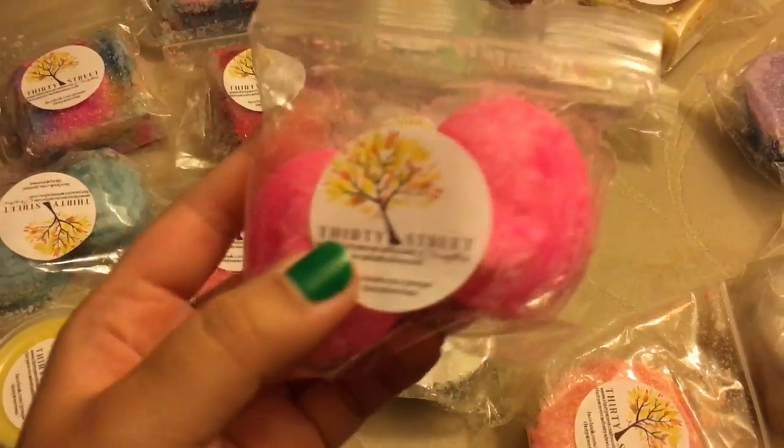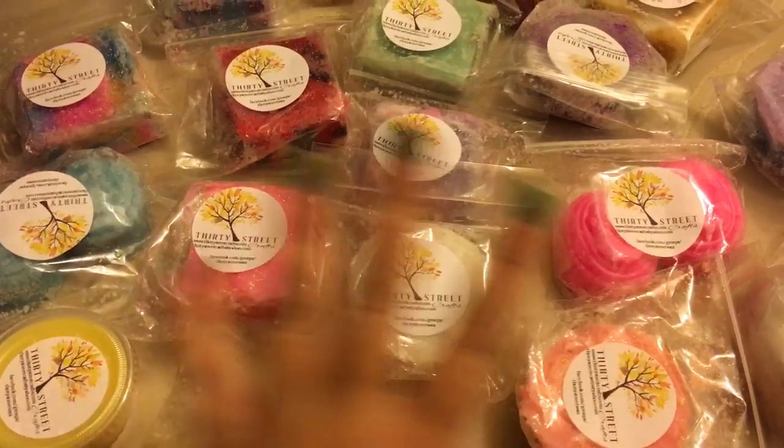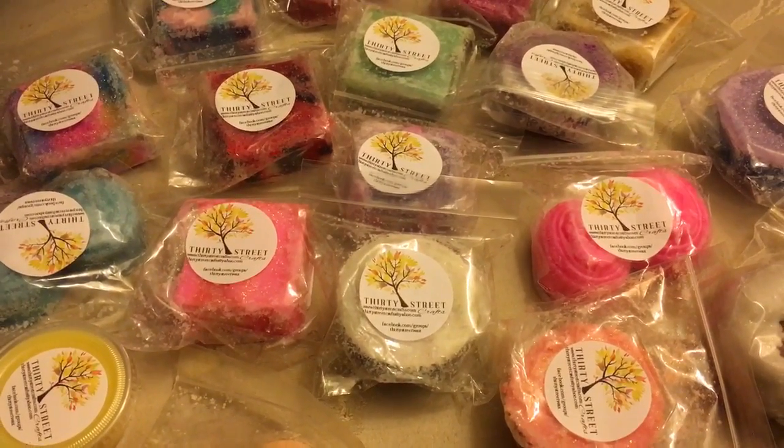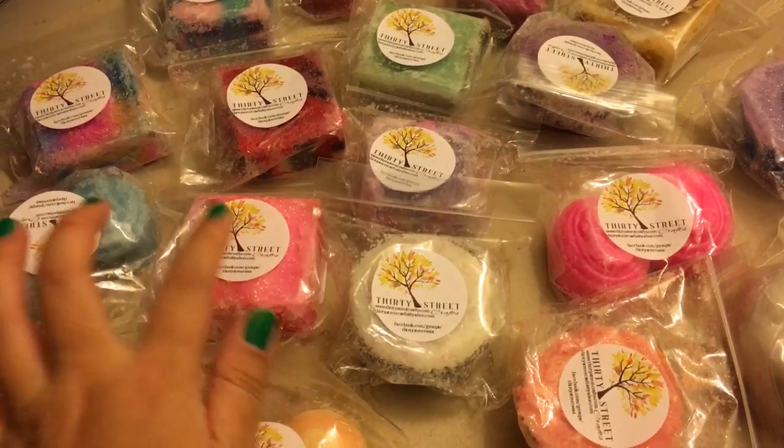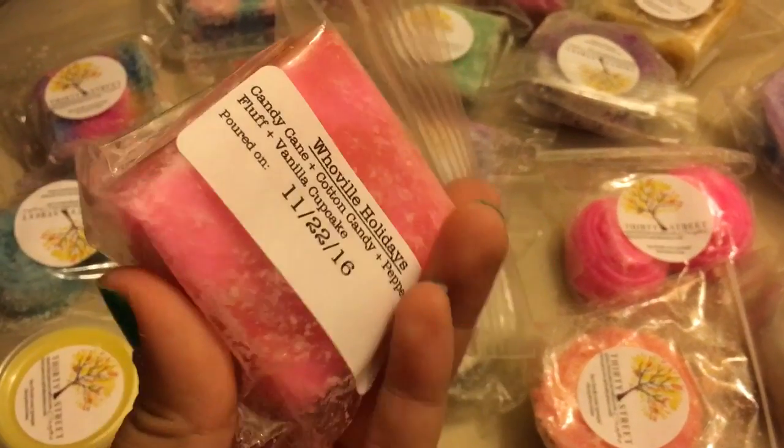The names are really cute too that she comes up with, and the molds she uses are really cute too. Look at this cameo mold. These are basically pieces of wax that you melt in a melter, like a wax melt.